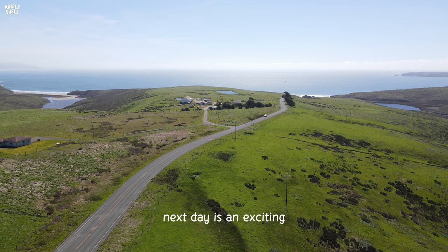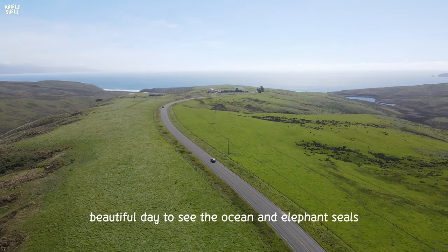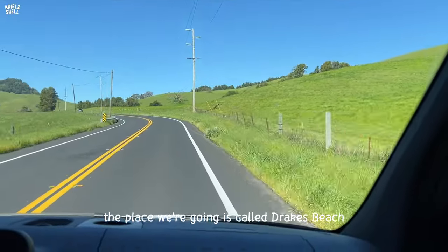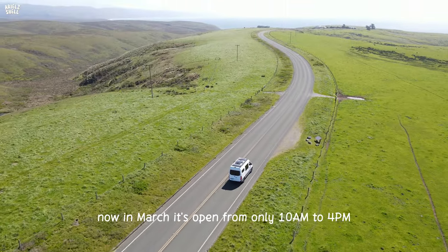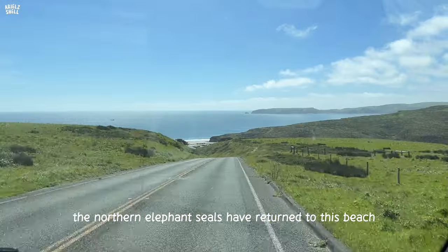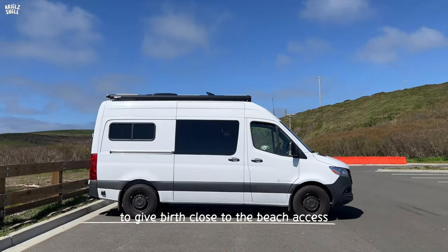The next day is an exciting, beautiful day to see the ocean and elephant seals. The place we're going is called Dricks Beach. Now in March, it's open from only 10 a.m. to 4 p.m. to better protect the elephant seal pups. The northern elephant seals have returned to the beach to give birth close to the beach access.